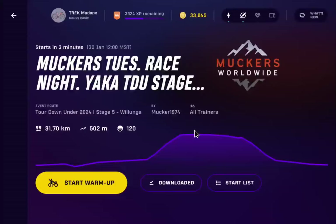Hey Riders, it's that time again. I can't believe it's Tuesday again. Back for another Muckers Worldwide race — this is their Tuesday night race. It'll be the Yaka Challenge, Turn Down Under, Stage 5, Wollonga Hill.